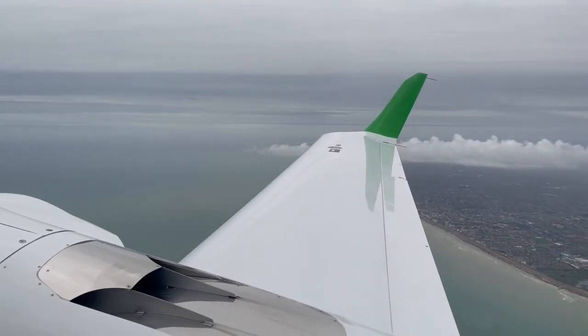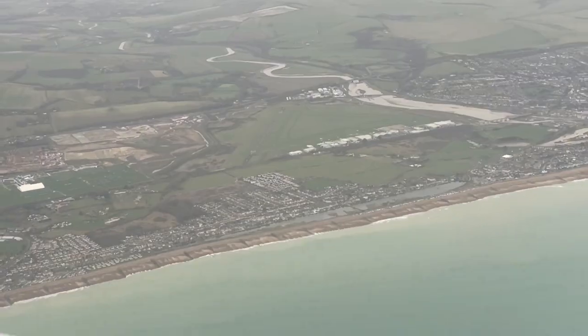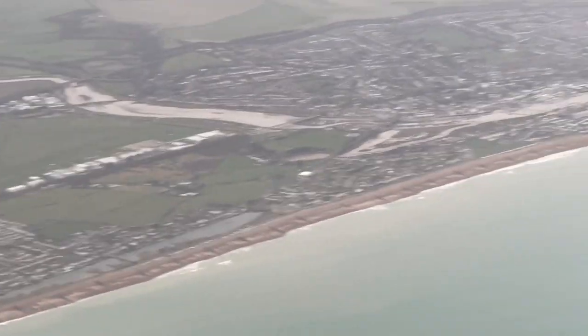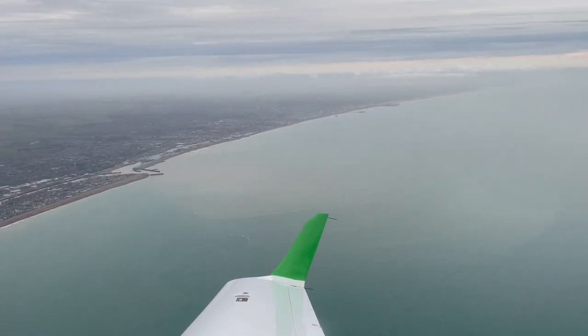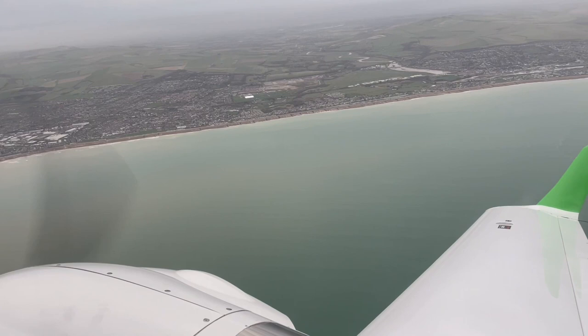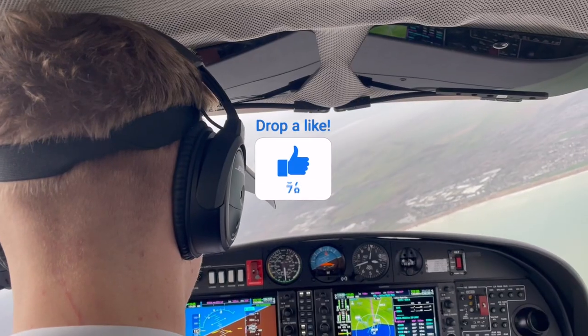Let me know in the comments below if you've ever been to Shoreham and what you thought of it. Here we can see a quick view of the runway where we're going to be doing the approach. If you haven't been to Shoreham yourself, let me know what you think of it from the views in the video. If you enjoy today's video make sure to leave a like and subscribe for more of this type of content — I really do appreciate all the support.